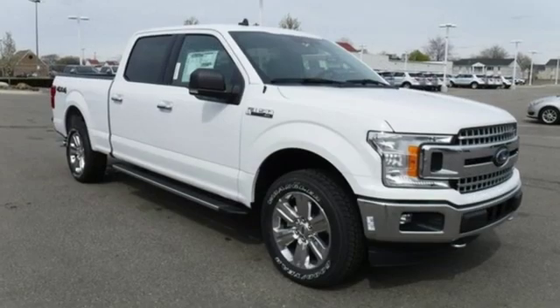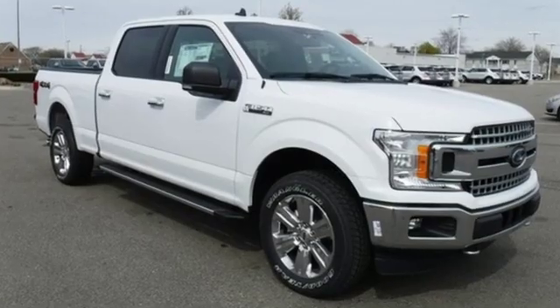Built On Tradition. Built To Last. Ford. Driving Is Believing. Test Drive It Today.